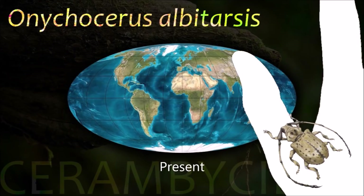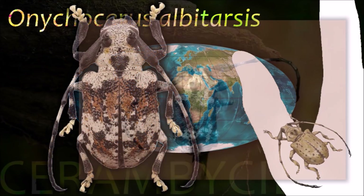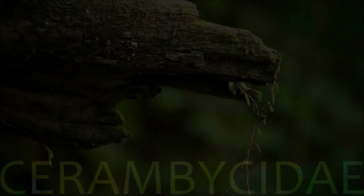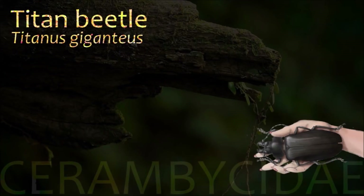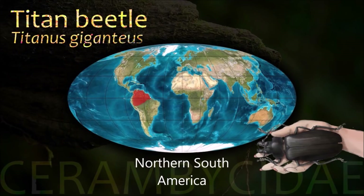Cerambycidae are a cosmopolitan family of beetles, typically characterized by extremely long antennae, which are often as long as or longer than the beetle's body. In various members of the family, however, the antennae are quite short, like the titan beetle which is often considered the largest insect.